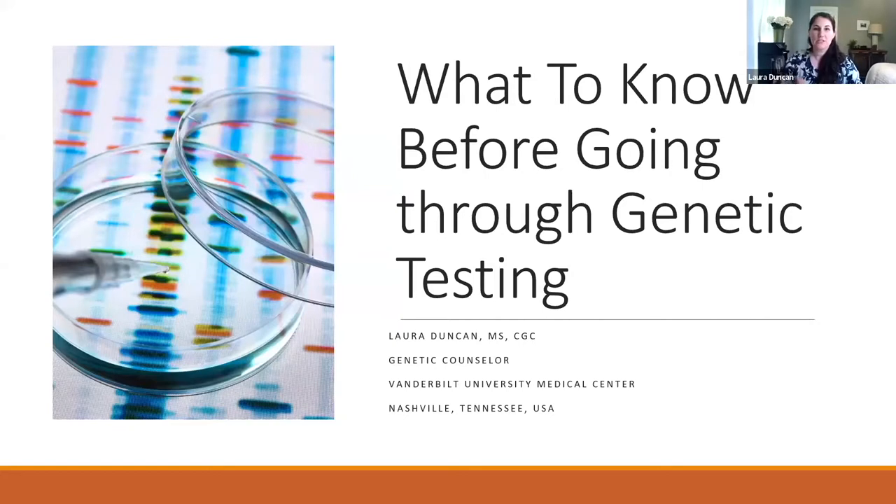Thank you for the introduction. My name is Laura Duncan. I work as a genetic counselor in Nashville in the United States, and I have worked for the past four years with the Center of Excellence here for Huntington's. I've worked with many individuals who are considering or who are going through the genetic testing process.